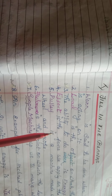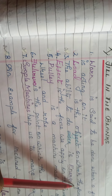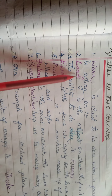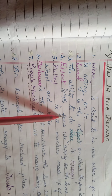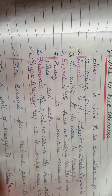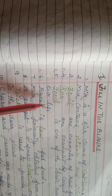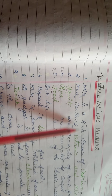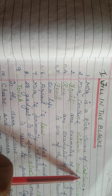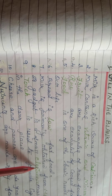Next, third lesson: load is the object on which the force is applied. Effort is the force we apply on the lever. These two things are revision answers. Then fourth lesson: milk is a rich source of calcium, and a gadget is a small electronic device.